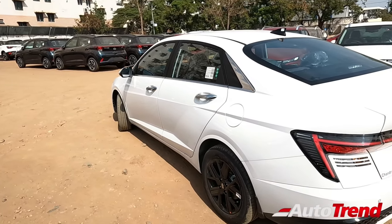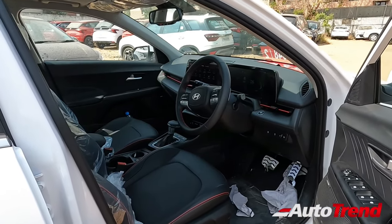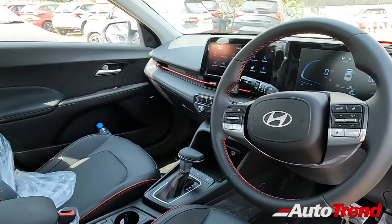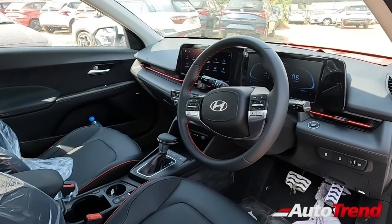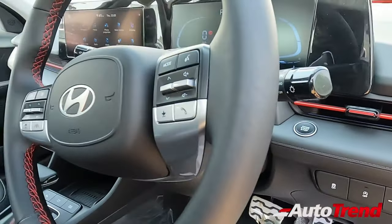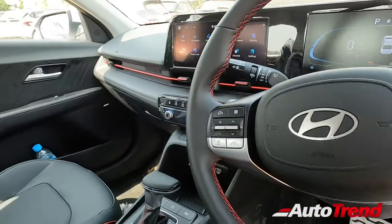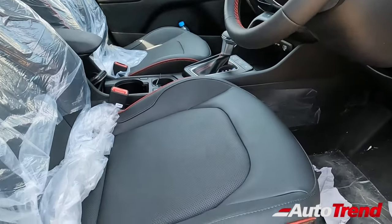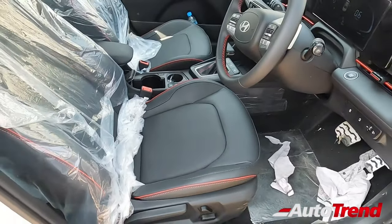This is the SX optional turbo DCT automatic variant and, as you can clearly see, only the turbocharged engine equipped variants get this all-black interior combined with red design elements. The red design elements are quite clearly visible running across the width of the cabin, integrating into the AC vents as well. The seats also get this black and red design theme with red colour piping and red stitching in contrast, which looks pretty good.